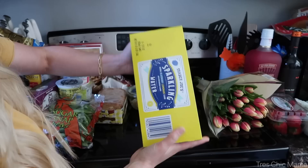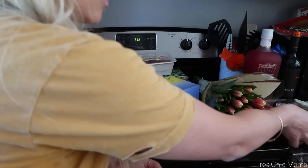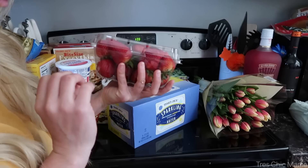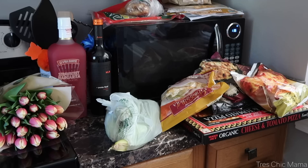I also got some sparkling water — the blueberry lemonade flavor. So good, one of my favorites from Trader Joe's. For fruit, I got some strawberries — these look really perfectly ripe and delicious. I can't wait for our own strawberries, which we're hopefully going to produce in June sometime.